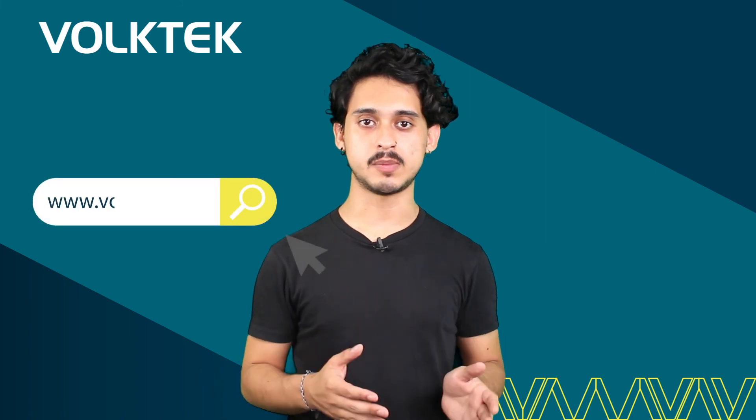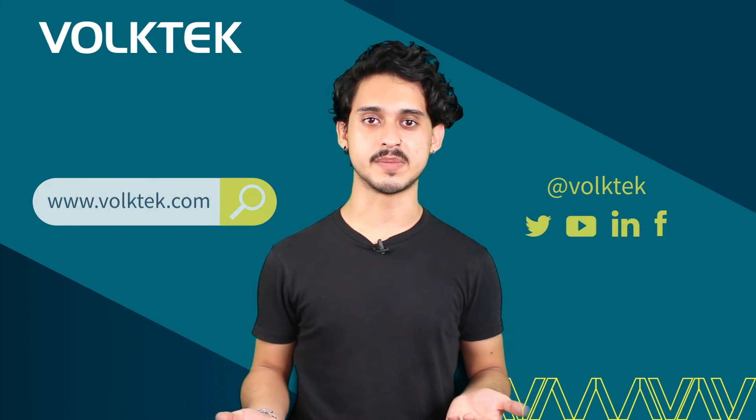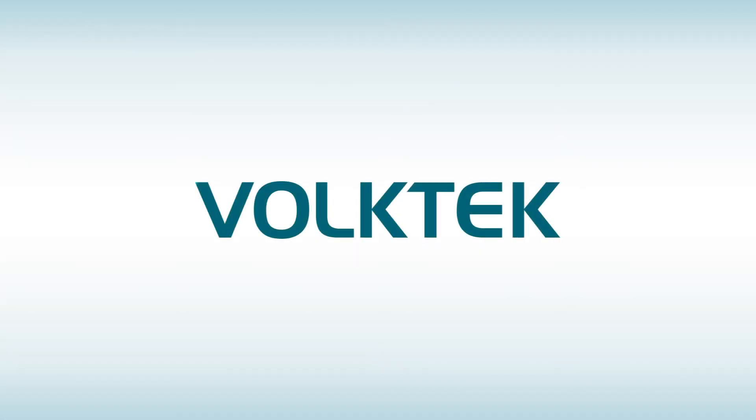If you want to learn more about this or any other of our products, you can visit us at www.voltech.com and also follow us on social media.